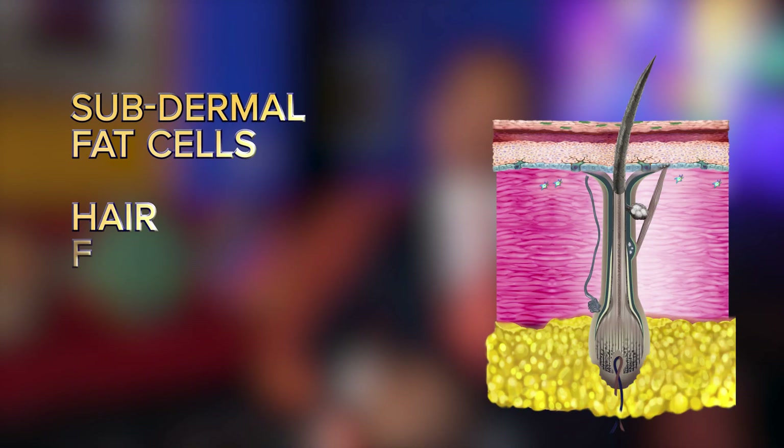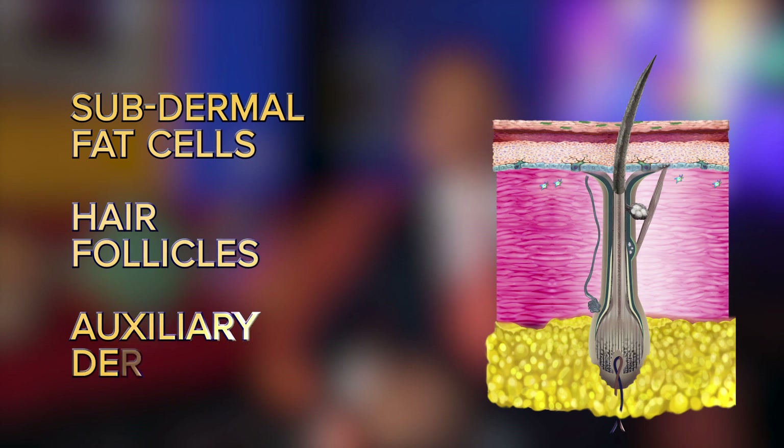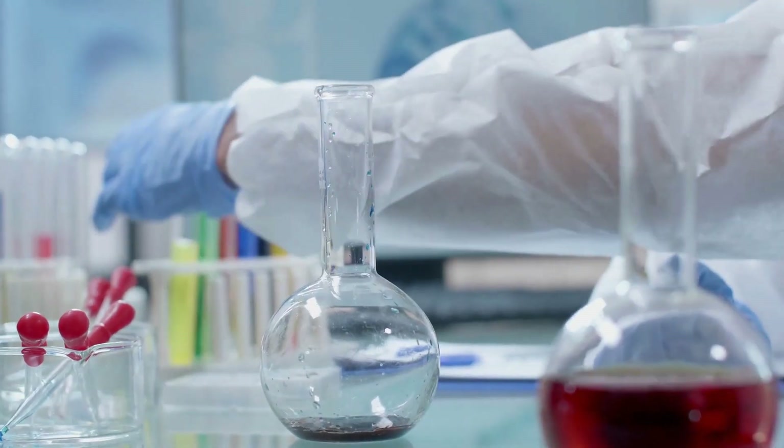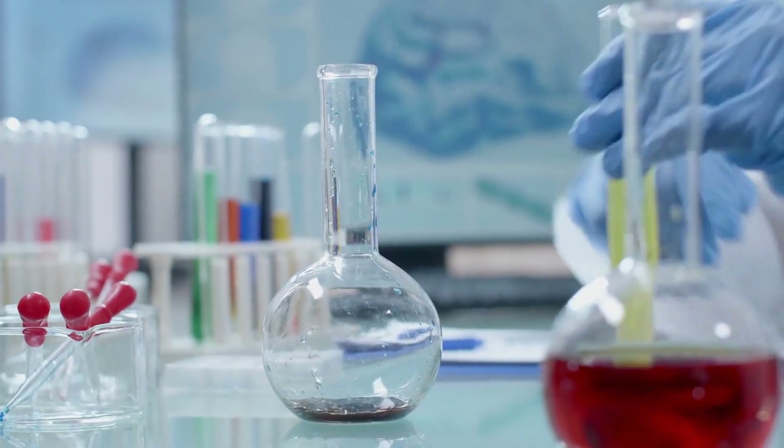We combine four systems to provide the most powerful mixture of regenerative medicines available. Our system harvests stem cells from three sources: fat cells below the dermis, hair follicles, and auxiliary dermal cells. These cells are then processed to bring out their most powerful benefits.